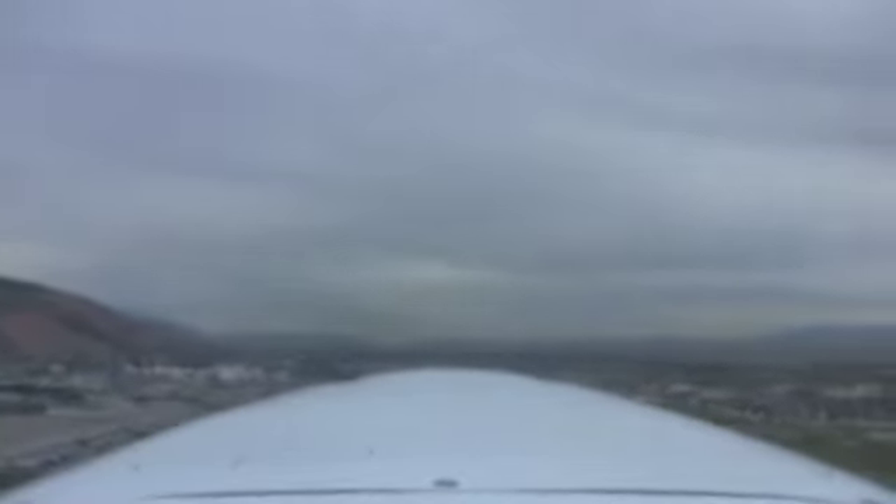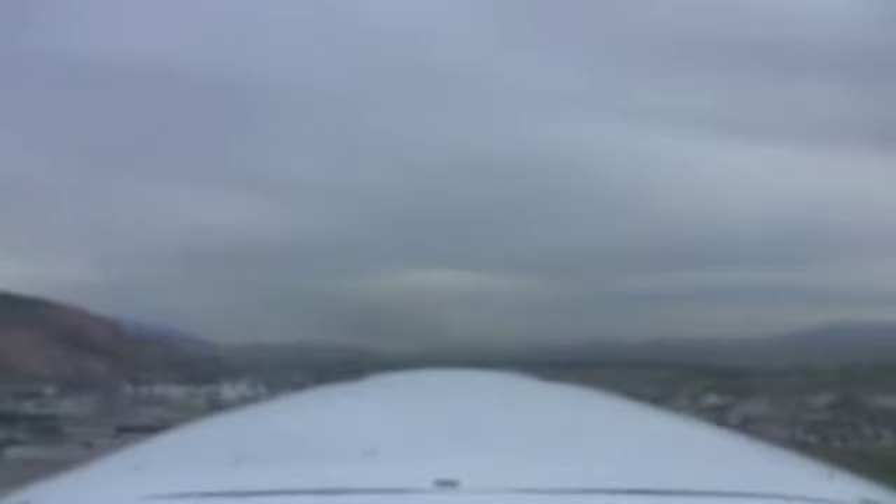At 4,400 feet, I'm going to bring flaps up and look outside, confirm my flaps are up, still climbing at 65 knots, maintaining that extended centerline — that point out in the distance — coordinated flight, using some right rudder.